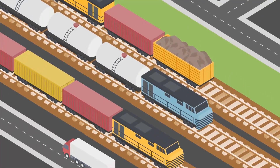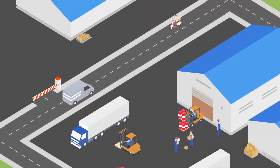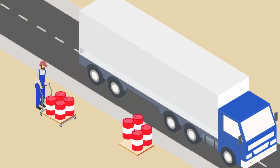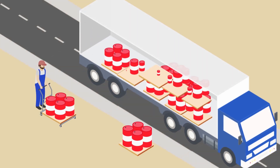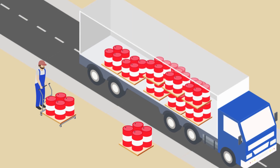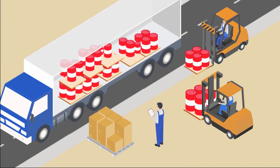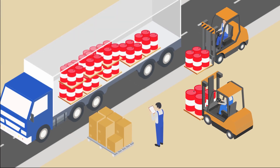Companies use local transportation services to transport goods. However, due to general practices, loaders load goods in the container in a random manner, where 30 to 50% of the upper space in the container is not in use, leading to significant space wastage.